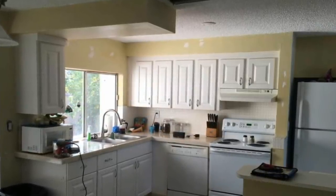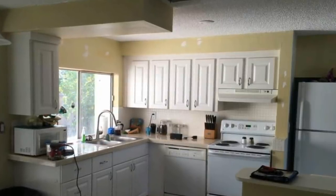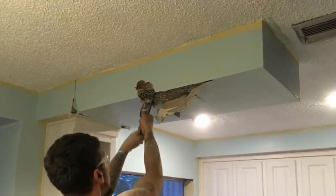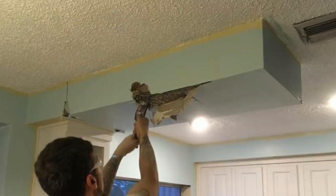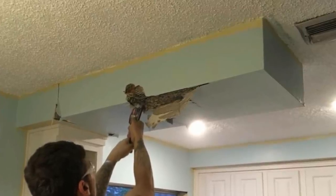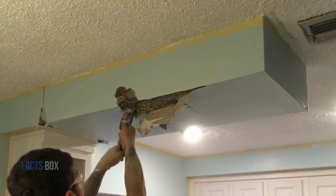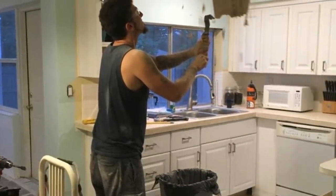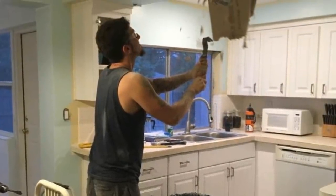After Megan published photos of it on Facebook, national news outlets were soon knocking on their door. Bobby had begun the job by cutting into the soffit with an electric saw, then took a crowbar to it and started levering it out of place. The panels cracked away easily — so far, so good. However, by tearing a hole in the kitchen ceiling, Bobby had exposed part of the attic above.